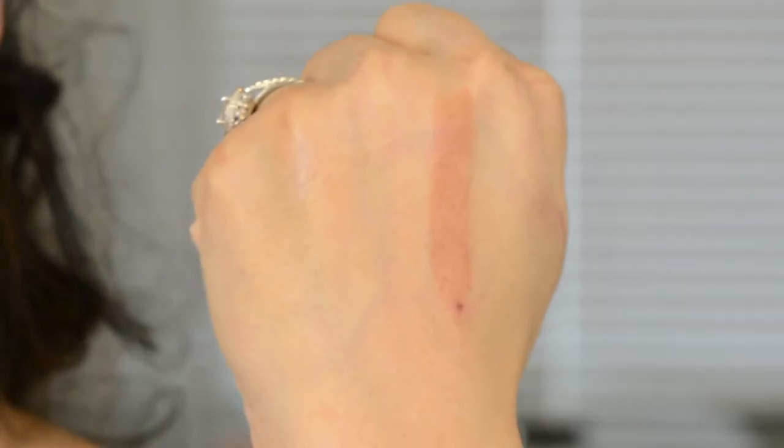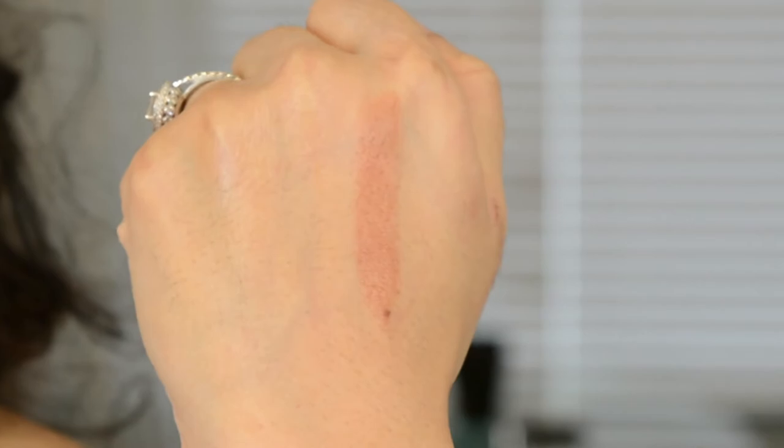Seriously? There we go. Yeah, so it's a really beautiful brown color. They're very, very sheer, but very matte.